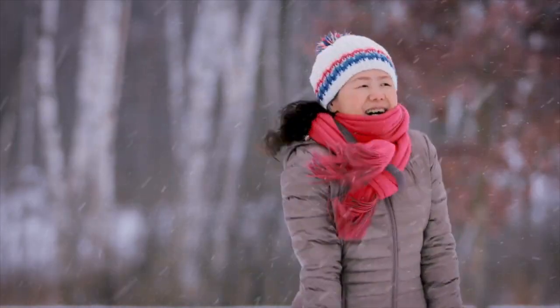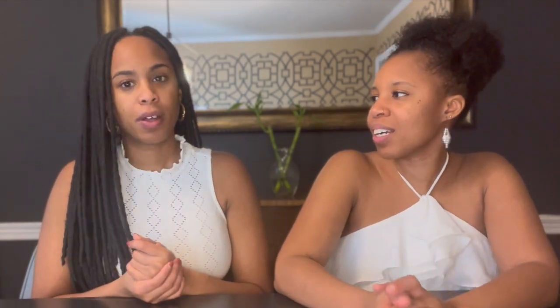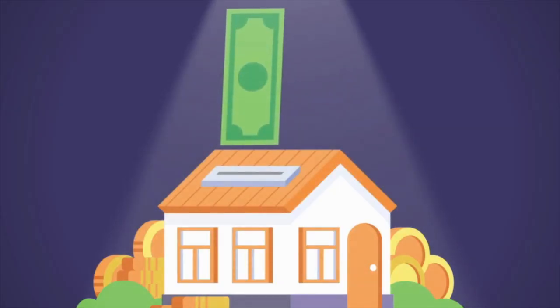The first one is the BRRRR strategy. Buy, remodel, rent, refinance, and repeat. So you purchase a property that needs some fixing up, so you're going to get it for less than market value. Then you put additional money into it to repair it. As you gain additional equity through repairing the property, after you've shown that you've rented it out for a certain amount of time, you're able to go to the bank, refinance it, take money out of the equity, and repeat the process to use that as a down payment for an additional property. So it helps you build up a portfolio faster.